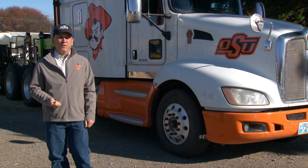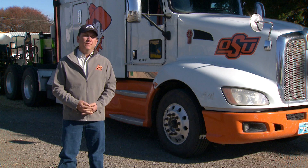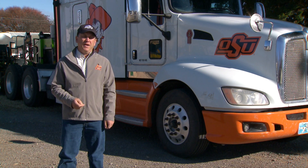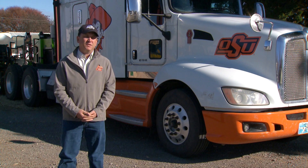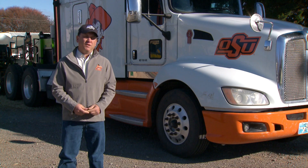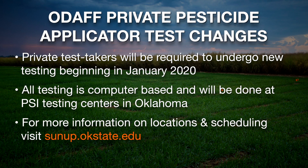Coming up, there will be some changes after the first year. Our private applicators, who have never had to use this system, will go to using this system and will now have to go to these test centers starting in January of 2020. So they will need to get certified this way to make sure everybody is on the same page — kind of a new system for them.